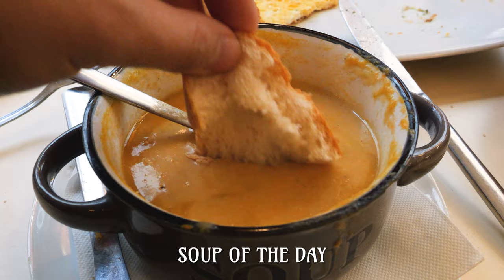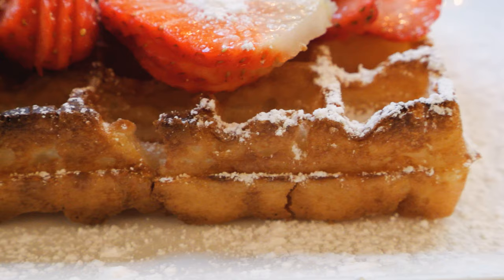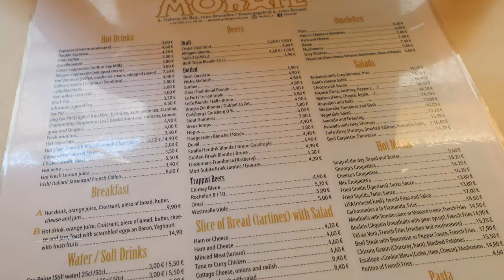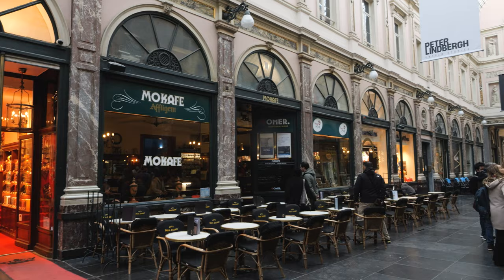They do a bunch of different dishes but we got just a few: a standard omelette, some nice soup to warm us up, and of course we couldn't resist a Brussels waffle for breakfast. The super light, crisp and airy waffle came with beautiful fresh strawberries. The food was okay especially considering the high prices, but if you want to soak in the beautiful atmosphere of the gallery with some Belgian bites, this is a great place to eat.